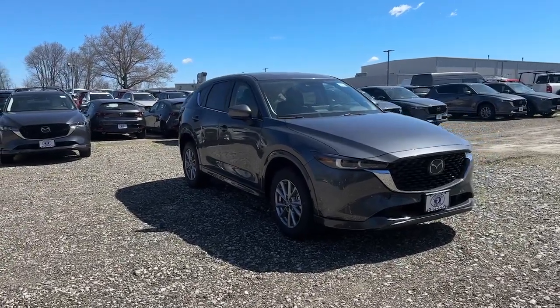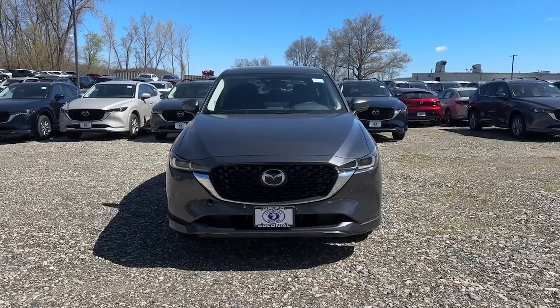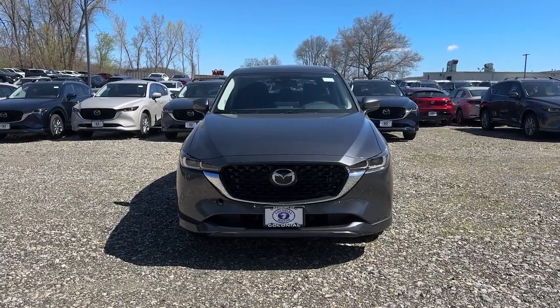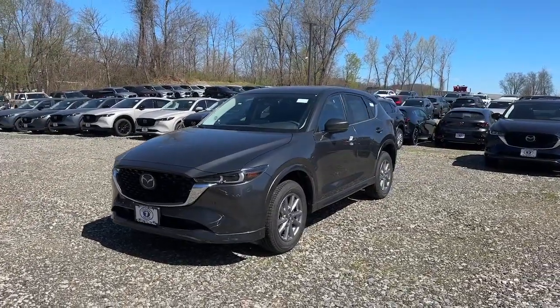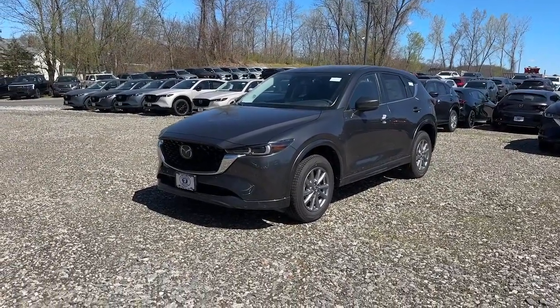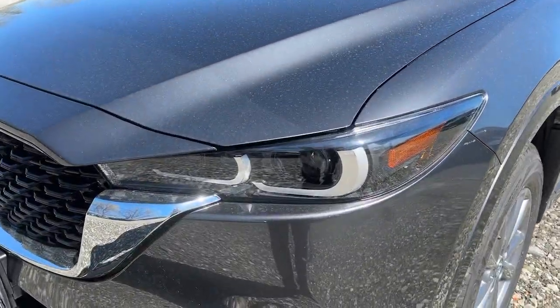This could be the car for you: the 2024 Mazda CX-5. Presenting the Mazda CX-5, the efficient crossover with superb handling and a premium interior. Available all-wheel drive capability and flexible cargo space make this driver-focused compact SUV as versatile as it is beautiful.